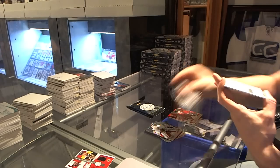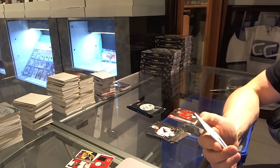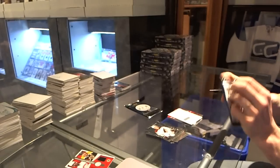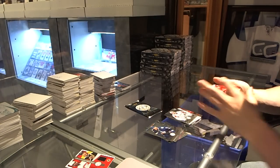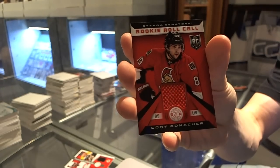And a redemption for a Platinum Red rookie jersey autograph, number to 50 for the Anaheim Ducks, Emerson Etem. Rookie for the Capitals, Philip Grubauer, and a Rookie Roll Call jersey for the Ottawa Senators, Cory Conacher.